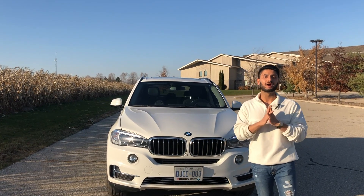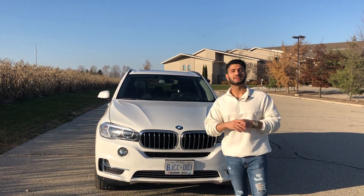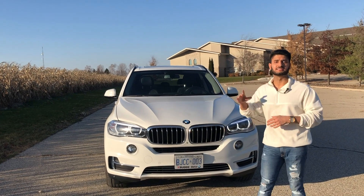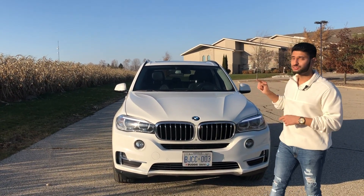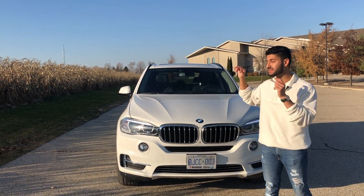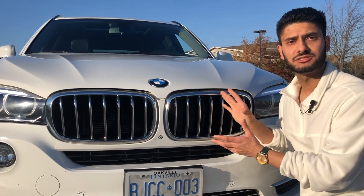I want to make a case for why you should choose this five-year-old 2015 BMW X5 over the brand new ones. The brand new X5 has an MSRP of $81,000 Canadian dollars when featured just like this car, before taxes and delivery. This 2015 BMW X5 is worth $30,000 in the Canadian market right now — that's over 50% of its value lost in just five years, making it a steal given how similar the two cars are.